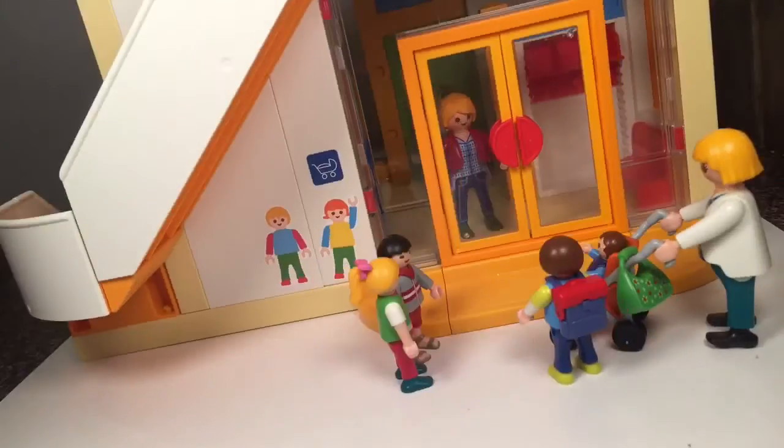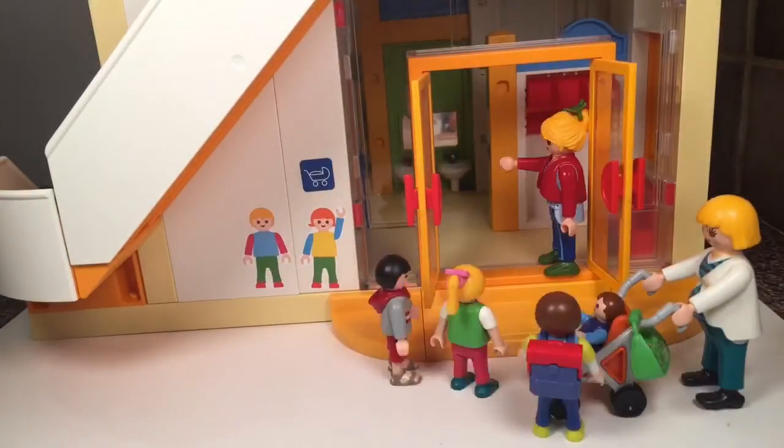Hi guys. Morning children, let's get to class.